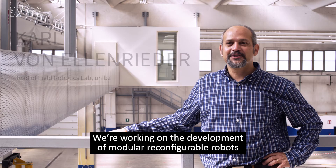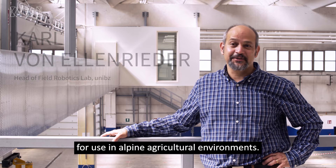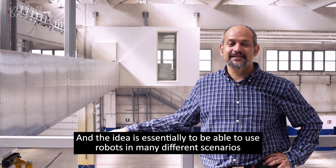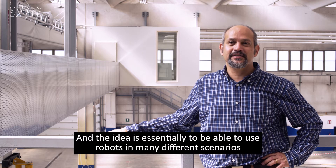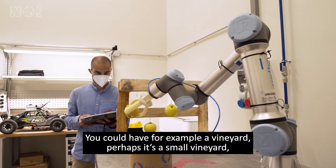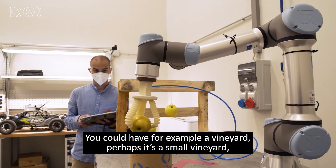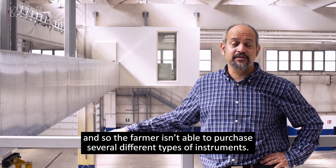We're working on the development of modular reconfigurable robots for use in Alpine agricultural environments. The idea is essentially to be able to use robots in many different scenarios such as harvesting, monitoring crops, and spraying. You could have, say for example, a vineyard — perhaps it's a small vineyard and so the farmer isn't able to purchase several different types of instruments.